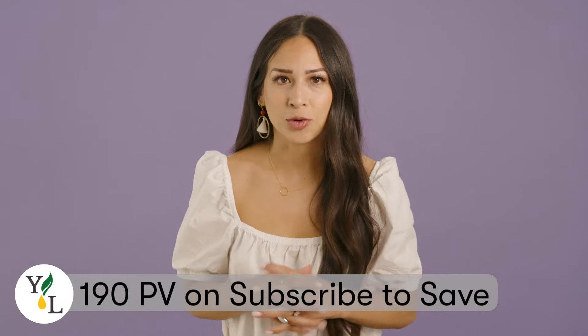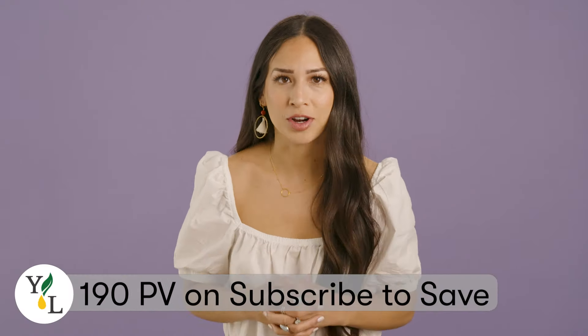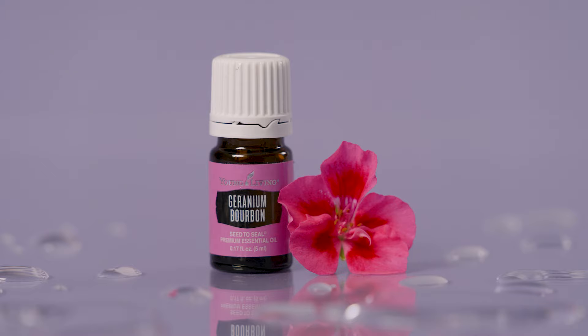When you place a 190 PV order on Subscribe to Save, you will receive one of our newest essential oils: Geranium Bourbon. This variety of geranium comes from an island off the coast of Madagascar. The aroma is gorgeous — the best way to describe it is lush and floral with a lot of rosy notes. I feel like I'm in a garden that's in full bloom.